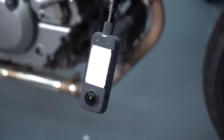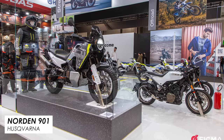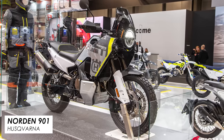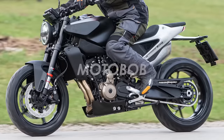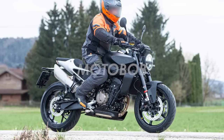Husqvarna were there, to be fair to them, but they didn't really have anything new. The Norden 901 got a very minor update with a bit of new paint, but that's pretty much it, so I think it's going to have to be a C. The spied update to the Svartpilen and Vitpilen lineups that I was hoping would be announced at EICMA — unfortunately the wait continues.